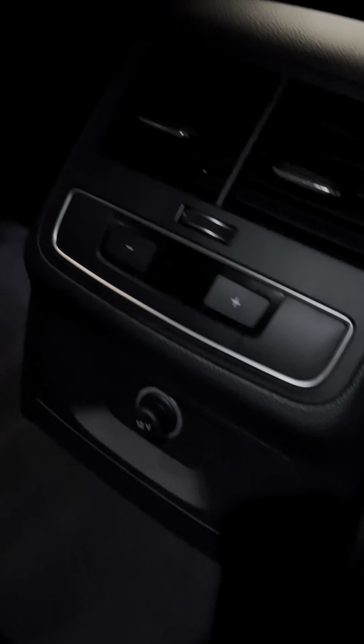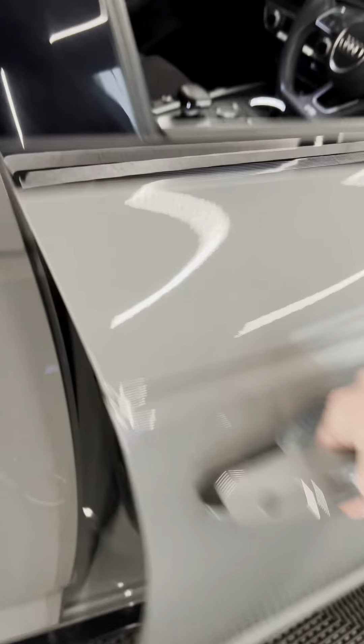Half leather, half alcantara seats — lovely condition, no rips, no tears, no creases on any of it. ISOFIX in there for child seats and a pull-down centre armrest. All the carpets are in good condition. It's got three-zone climate control with temperature adjustment in the back as well. The door cards are alcantara here as well.